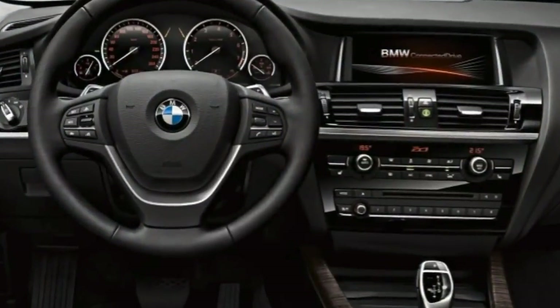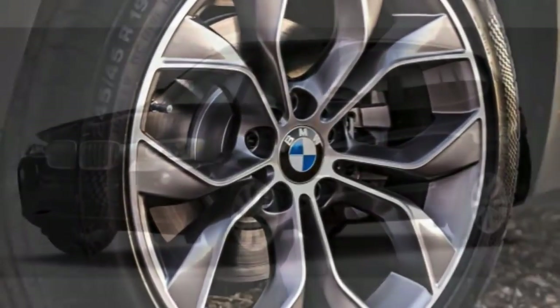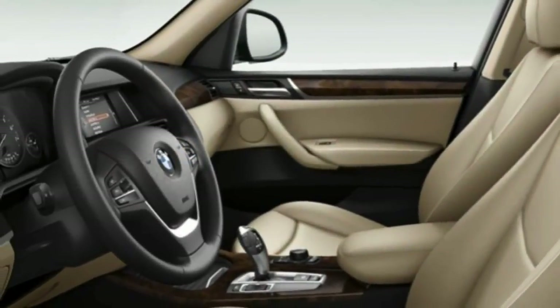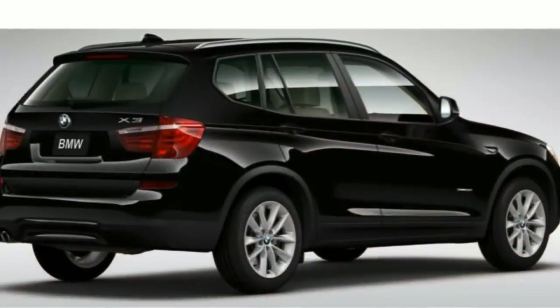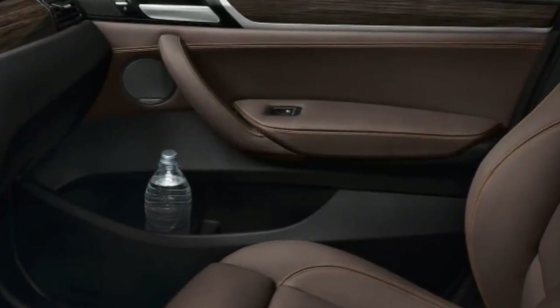Body Styles, Trim Levels, and Options: The 2017 BMW X3 is a five-passenger compact luxury SUV available in four trim levels: sDrive28i, xDrive28i, xDrive28d, and xDrive35i.